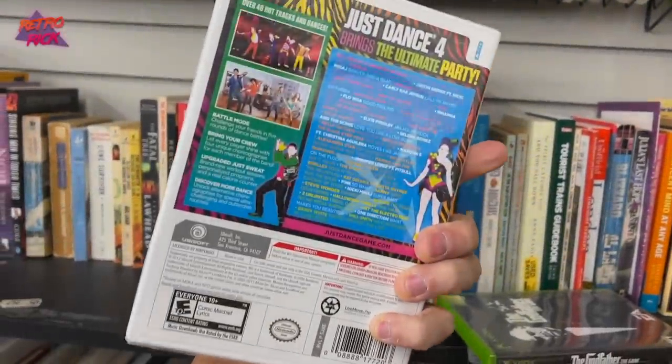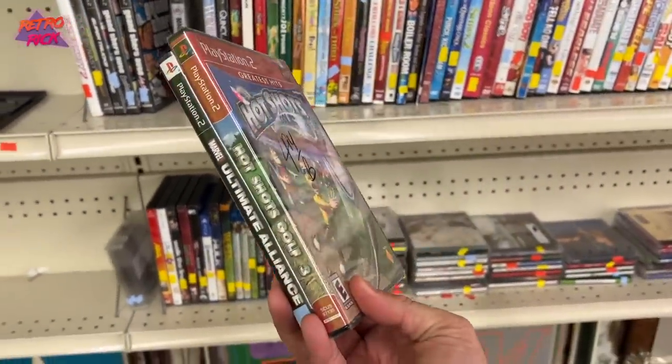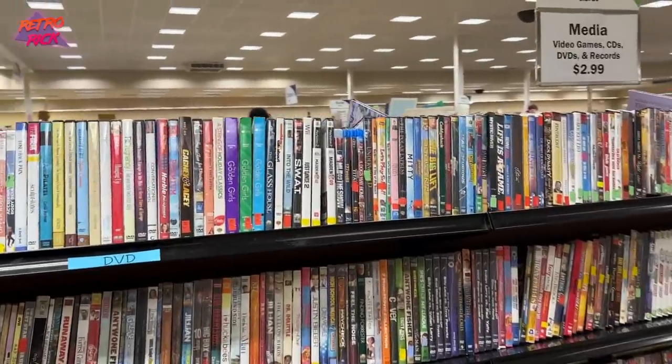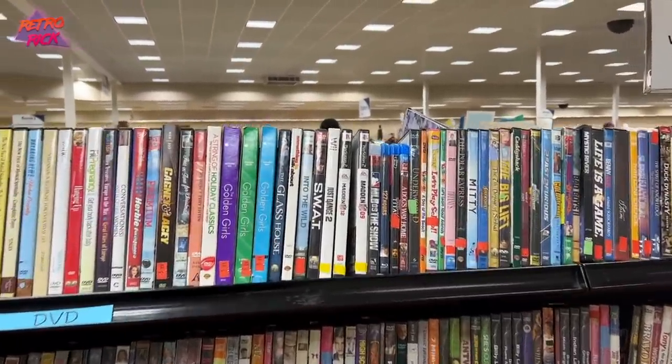It's sealed — it's never been opened before. To find sealed games back-to-back at a thrift Goodwill... and I saw a game, guys. I saw a game that I knew had some value.